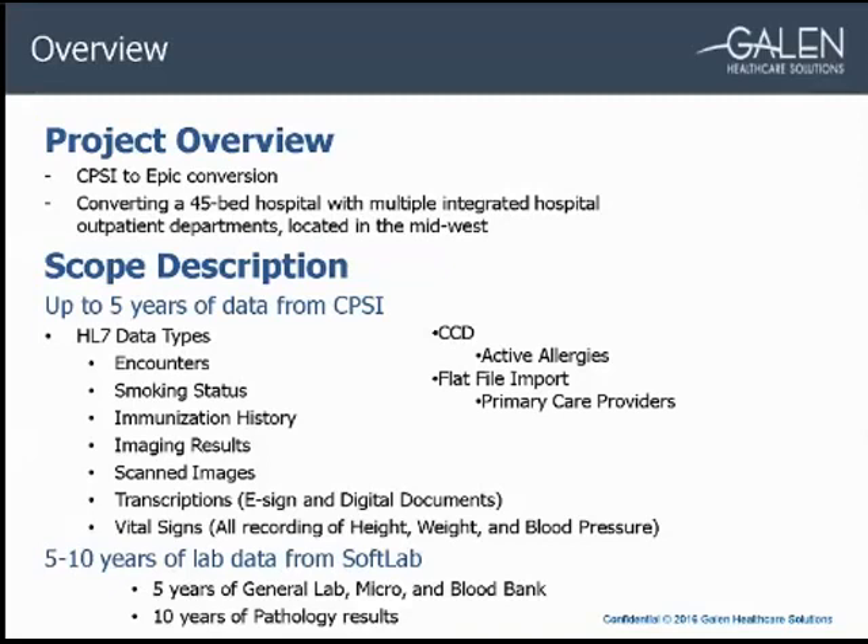immunization history, imaging, scans, transcriptions, and vitals, all via HL7 interfaces. Allergies were converted using CCDs or continuity of care documents. We also used a flat file and EPIC patient load utility to convert the primary care providers. We also converted five to ten years of lab data from the client's SoftLab system to EPIC via HL7 as well.